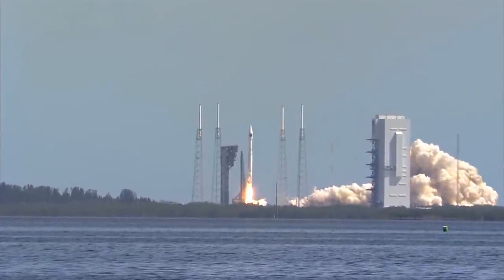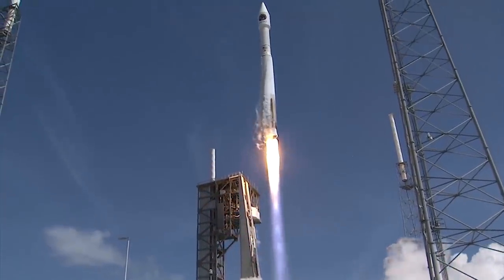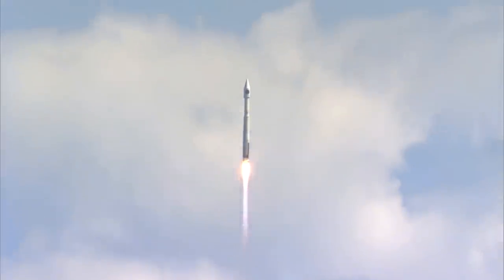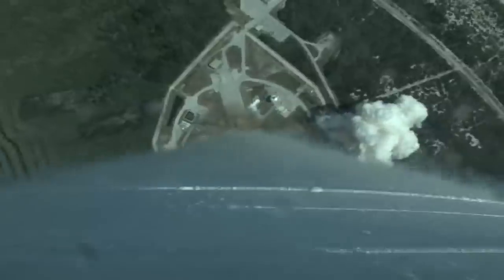The 401 is the smallest rocket that ULA is now selling. It is an Atlas 5 core with no solid rocket motors. That Atlas 5 core is the same one that was originally going to launch the Starliner, except Boeing's Starliner had some technical issues and has been shipped back for repairs, so this booster has been shifted over to the next mission since it was ready to go.